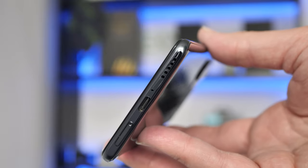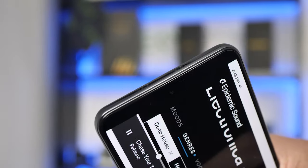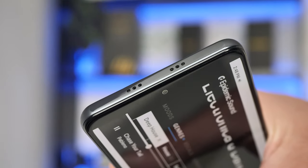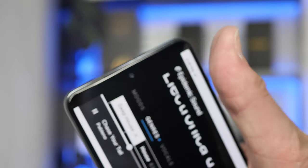The F3 has stereo speakers, which is great — one at the bottom and one at the top, with the top one integrated with the earpiece. There is a three-hole grill cut out at the top. Sound quality is good and it's very loud, but don't expect the richer low frequencies that you would get in more premium devices like the Mi 11 Ultra.